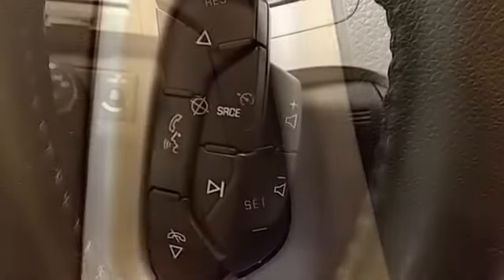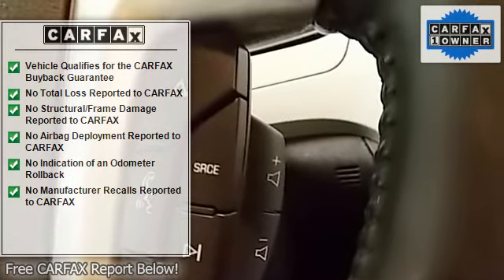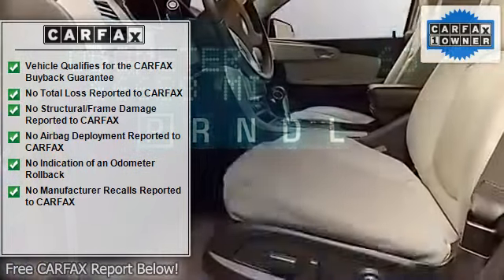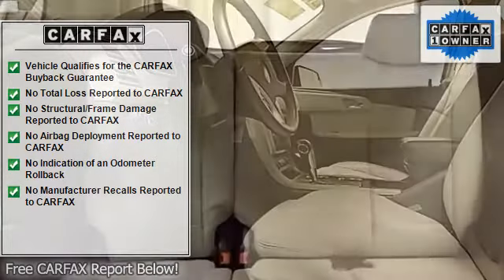This is a one-owner trade-in vehicle. Kemp Thorne Motors will offer this Chevrolet as a World Auto quality pre-owned vehicle. A comprehensive 112-point inspection has been performed and a 12-month or 12,000-mile limited warranty will apply at time of purchase.